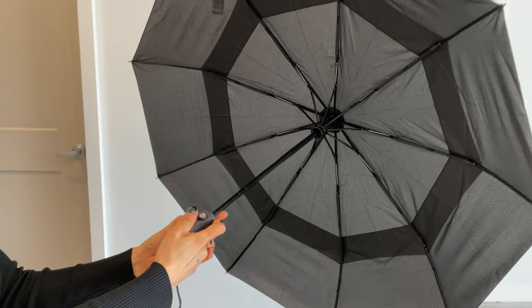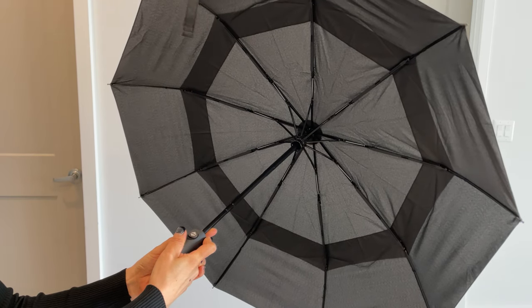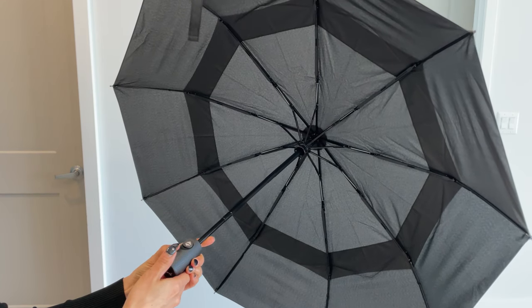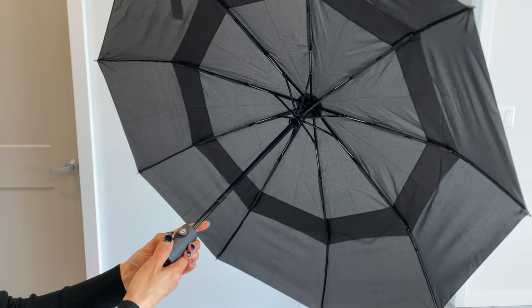I've also tested this umbrella in strong winds and it has held up amazingly well. The reinforced fiberglass ribs and the sturdy construction make it incredibly durable, so you can trust it to protect you no matter what the weather throws your way.